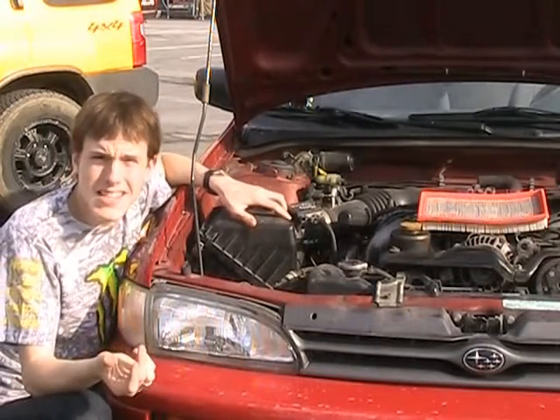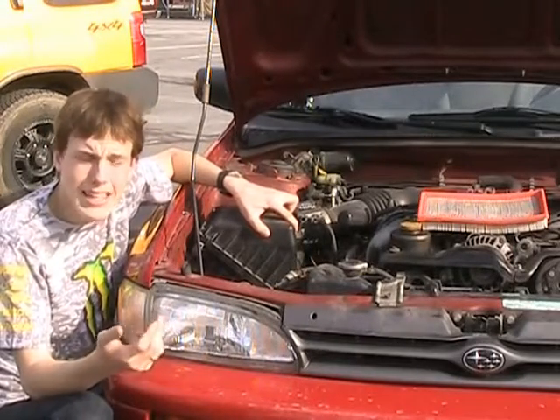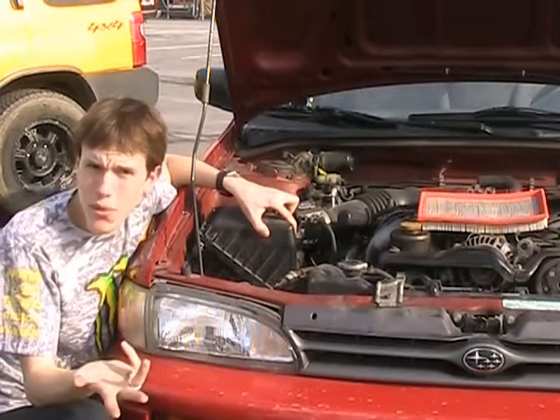So you want to replace it generally every 15,000 miles or so, and clean it regularly, like when you do oil changes.